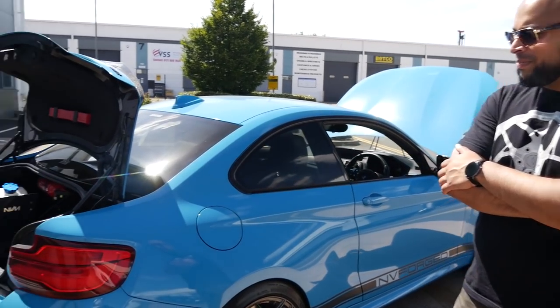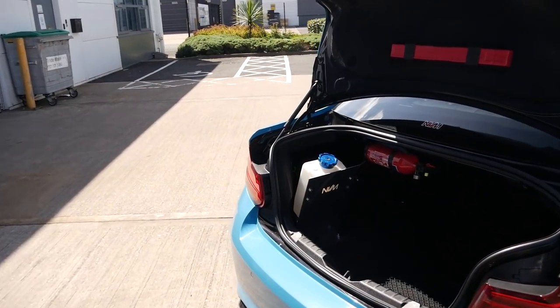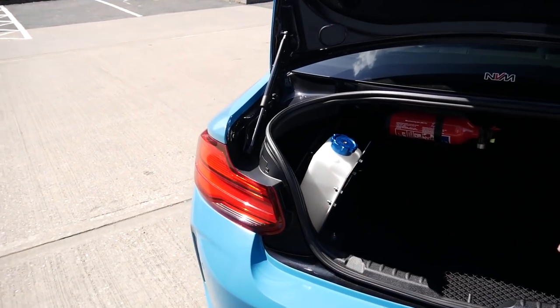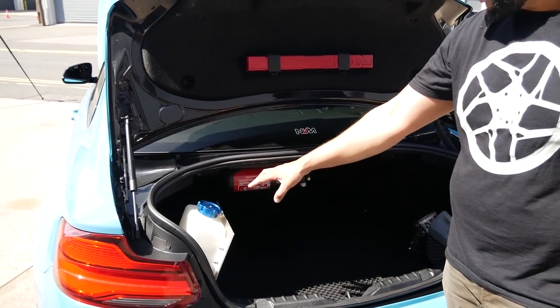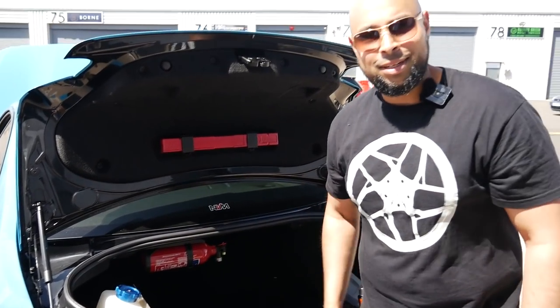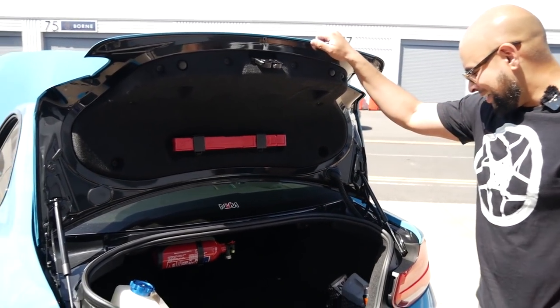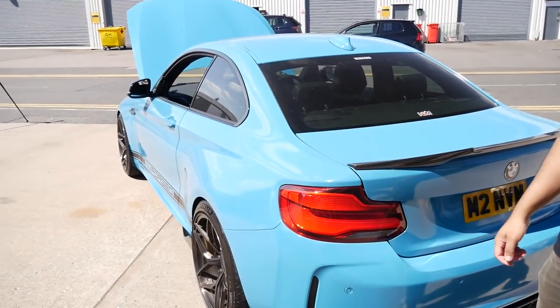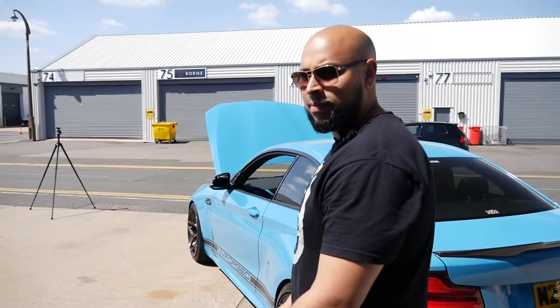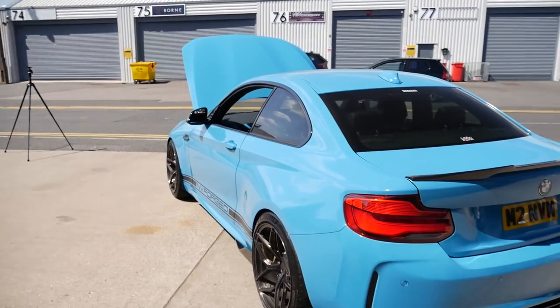We've got a small MEF tank in the boot. We've got a larger MEF tank that sits on top, but for Santa Pod we run the smaller MEF tank and a fire extinguisher, obviously. It's a really well set-up car and it looks absolutely stunning. I think we should get it fired up and go have some fun.